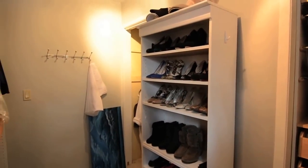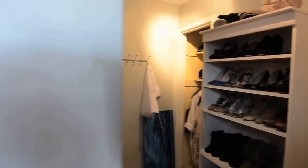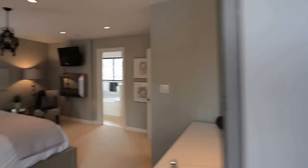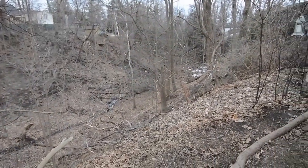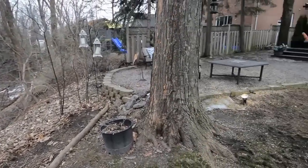Located in coveted Chine Drive Public School and RH King Academy School Districts, this home is a short drive to downtown and close to the lake, parklands, tennis courts, children's splash pad and play area, and public transit.